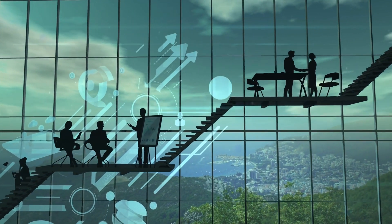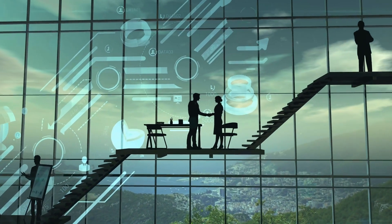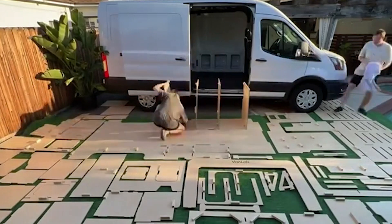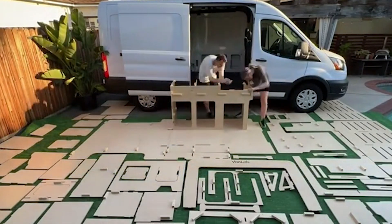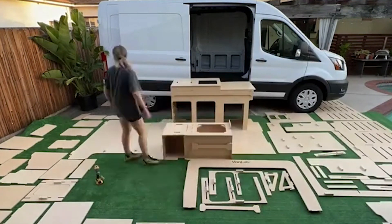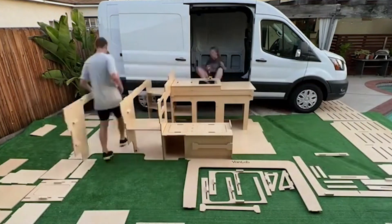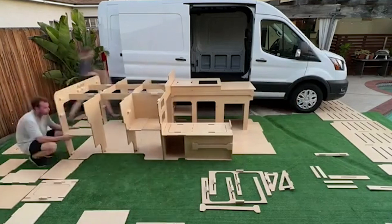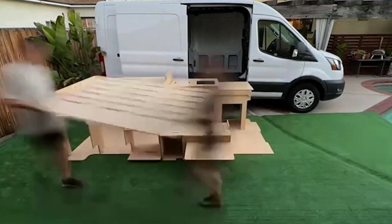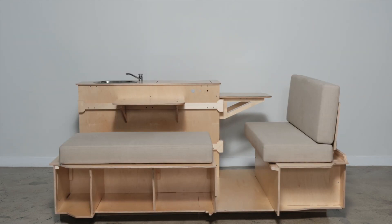Ever thought about transforming your ordinary van into a fully functional living space that suits your lifestyle? VanLab USA prides itself on crafting beautiful, ready-to-assemble camper van conversion kits using premium and sustainable materials. Their expert in-house design team employs design optimization techniques to maximize space and deliver multifunctionality and effortless versatility. Using an automated manufacturing process, VanLab ensures that their kits are produced with precision, affordability, and practicality in mind. The kits are then shipped nationwide using unique sustainable and up-cyclable packaging, further exemplifying VanLab's commitment to environmental responsibility.